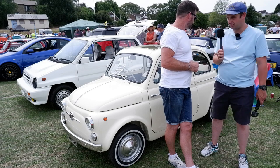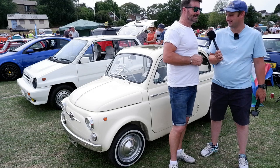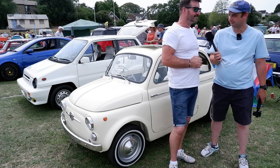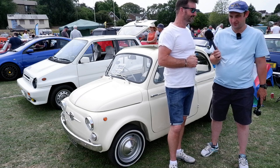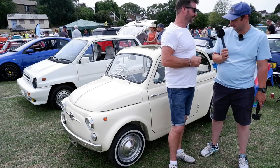It's been attracting quite a lot of attention while we've been standing here. They tend to — everybody seems to have a look. I think it's because they're so small compared to cars nowadays. A little fun, cute thing. Thank you very much for having a chat with us and letting us have a look around the car.